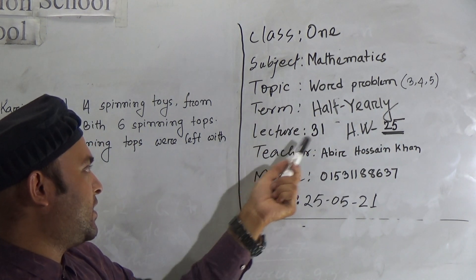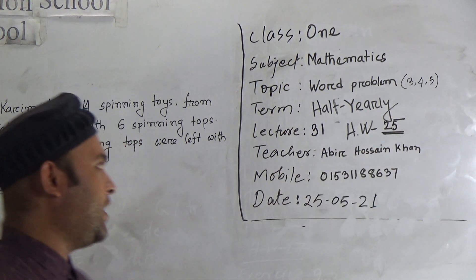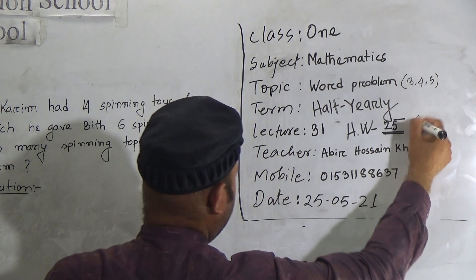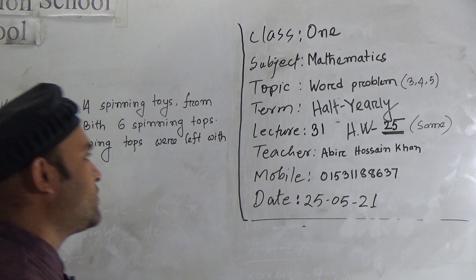Our today's lecture is 31 and our worksheet is 25, which is the same as this class.